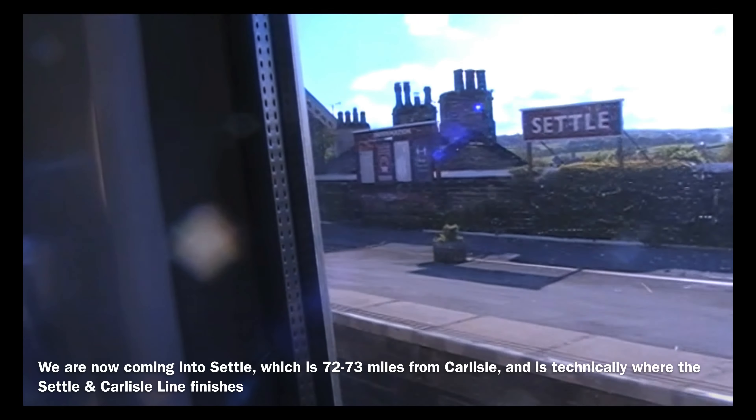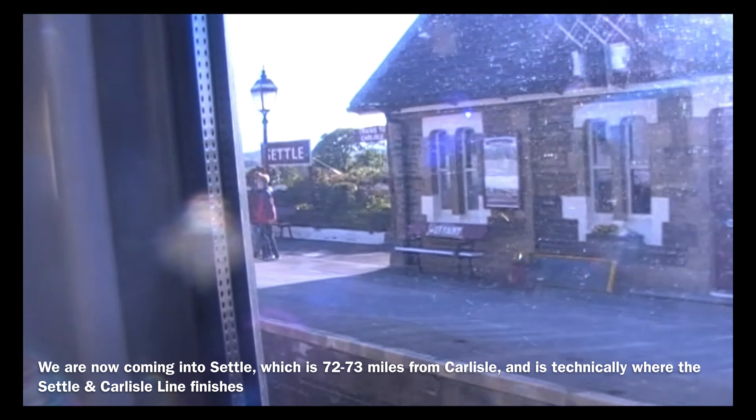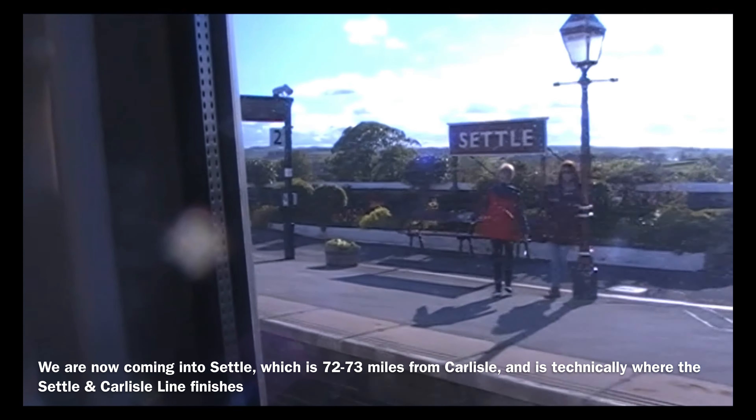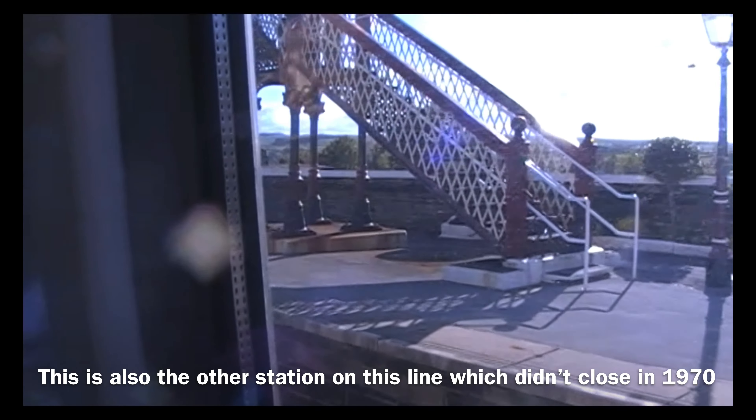Settle, which is 72 to 73 miles from Carlisle, is technically where the Settle and Carlisle line finishes. This is also the other station on this line which didn't close in 1970.